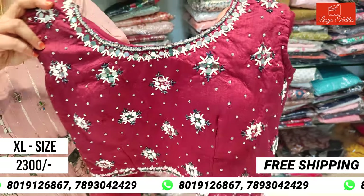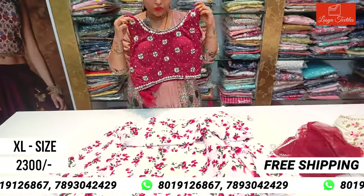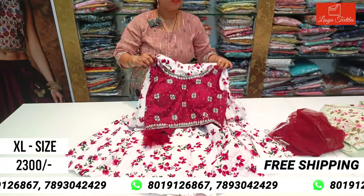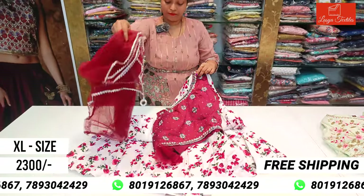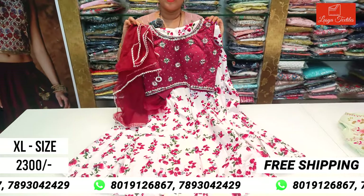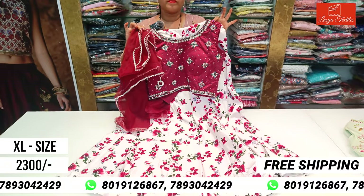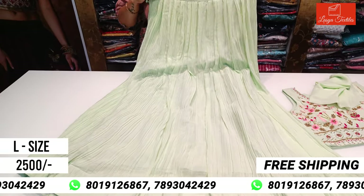This is very pretty — it has a highlight of mirrors and pearls. This is priced at ₹2300, available in XL size. It comes with a chunni — a netted chunni — and features a crushed pattern, which is a current trend.